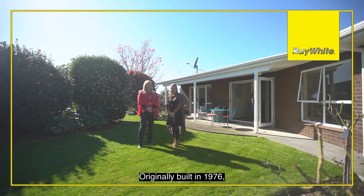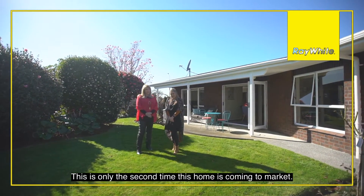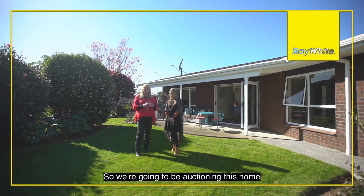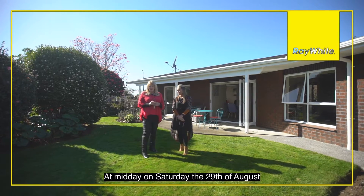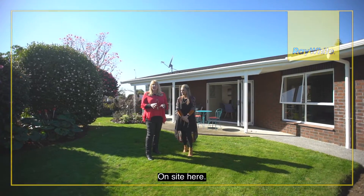Originally built in 1976, this is only the second time this home is coming to market. We're going to be auctioning this home at midday on Saturday the 29th of August, on site here. If you'd like to know more about it, give us a call.